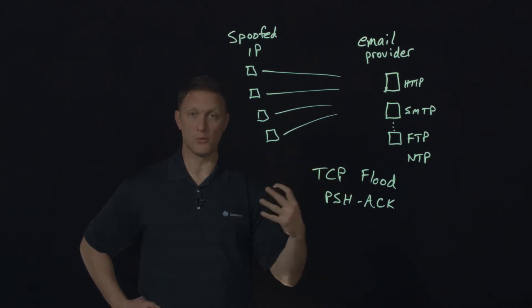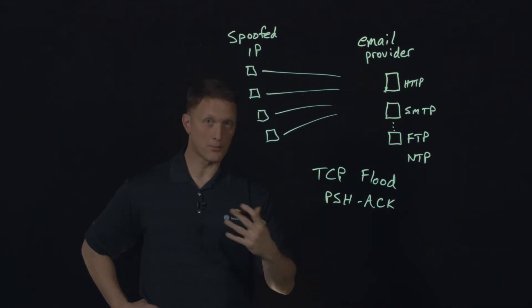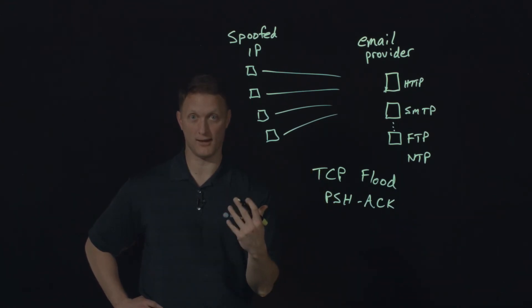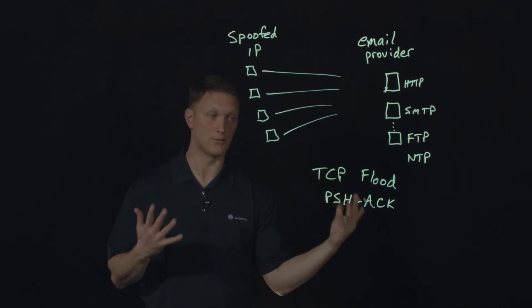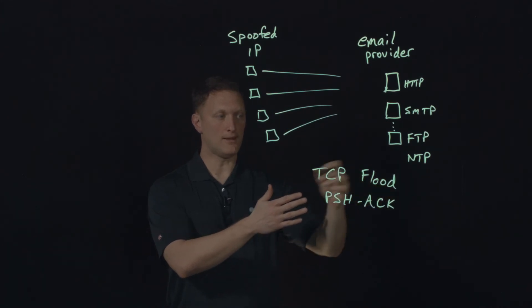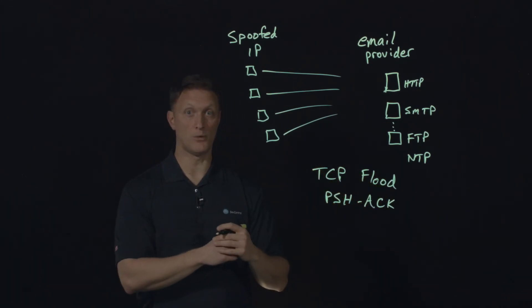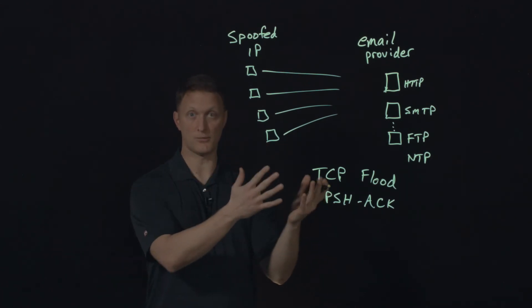These TCP messages were what we'd call well-formed packets. They were actually designed appropriately — the header information actually did change like it was supposed to, and the sequence numbers did increment the way they were supposed to. So it made it a lot more difficult to pick these out and determine which one was legitimate traffic and which one was malicious traffic.